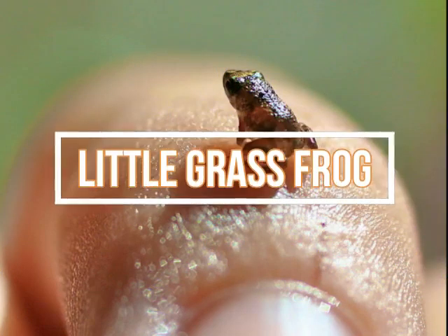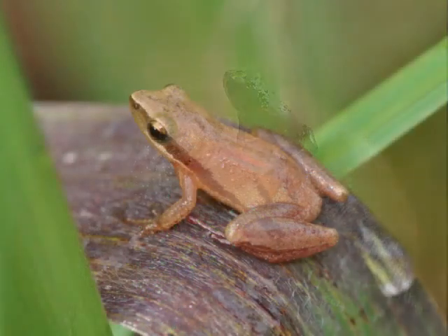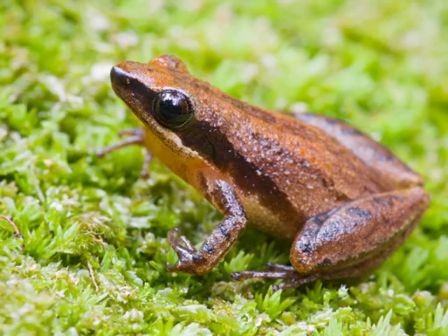Little grass frogs can be identified by the dark line passing through their eyes and running the length of their bodies. Most of the time, they will have some variation of tan, brown, green, or red coloring. Adult grass frogs reach a body length of around half an inch (one centimeter). Ants, wasps, and beetles make up most of a grass frog's diet. They're most often found perched on grass stems above the surface of the water where they ambush prey. The striped pattern on their back makes them difficult to locate as they blend in with the grass.